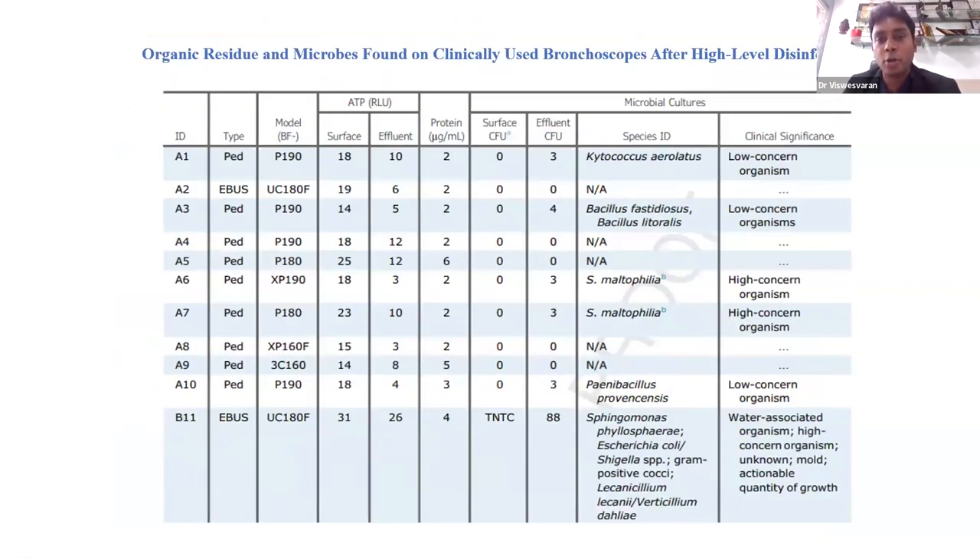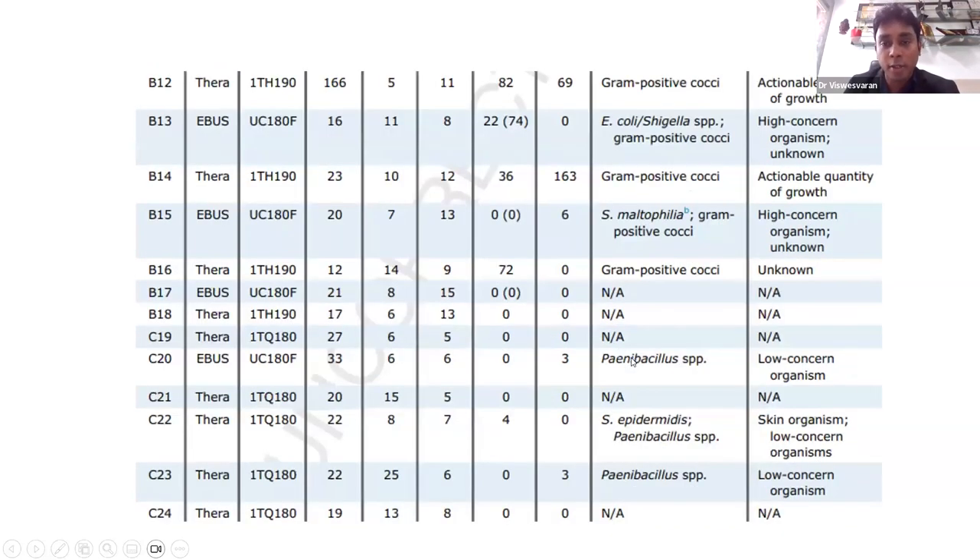The researchers then applied high-level disinfection and again found that even after effective high-level disinfection, there was still isolation of microorganisms from these scopes — ranging from low-concern organisms like Chytococcus aerolatus to high-concern organisms like Stenotrophomonas maltophilia. This means that despite high-level disinfection, your scope may still be contaminated and poses a risk of transmitting infection to the patient.